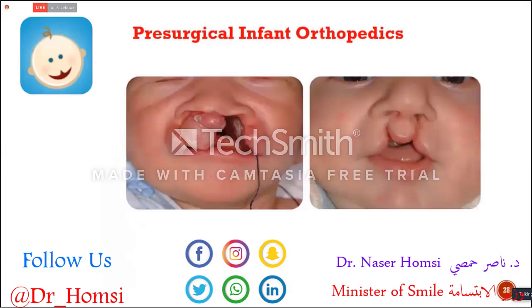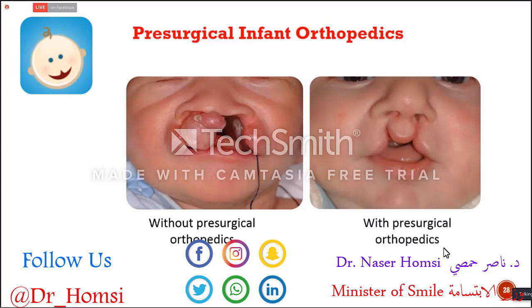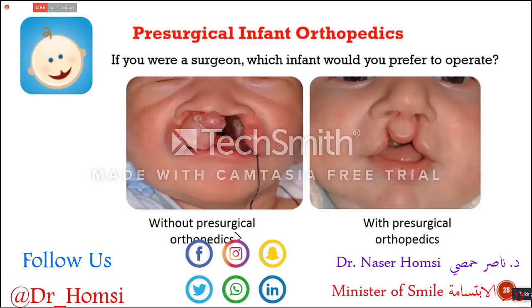I'd like to focus on presurgical infant orthopedics a little more. You can see two babies here. The first one is without any presurgical orthopedics — nothing was done, maybe only a feeding plate. The other is with presurgical orthopedics. If you were a surgeon, which infant would you prefer to operate on?